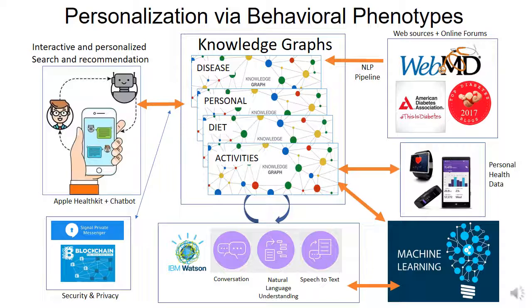On the left-hand side, you see the main interactive user interaction system where the user will converse with an app, ask questions, and look for recommendations. All of this will be powered by machine learning and technologies for conversation agents and natural language understanding, for which we are using the IBM Watson services. We will enhance them with newer techniques as we develop them.